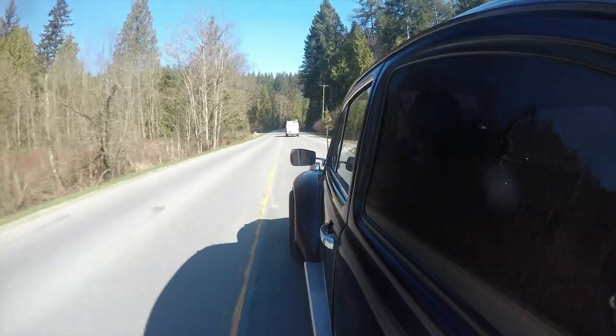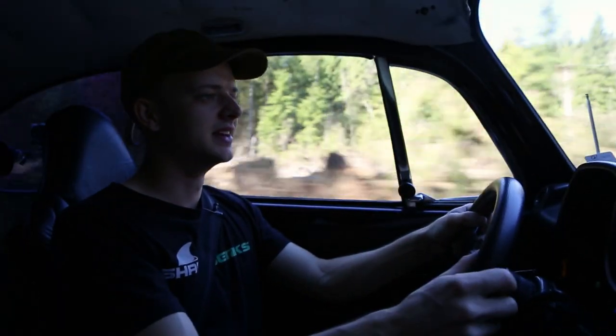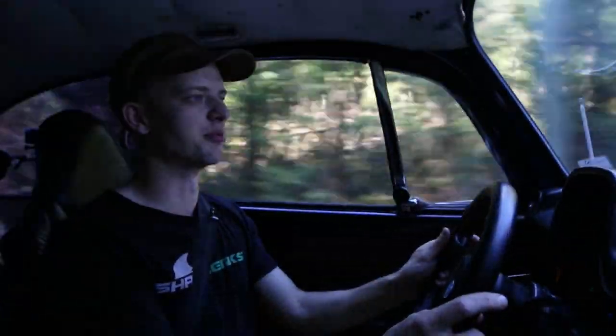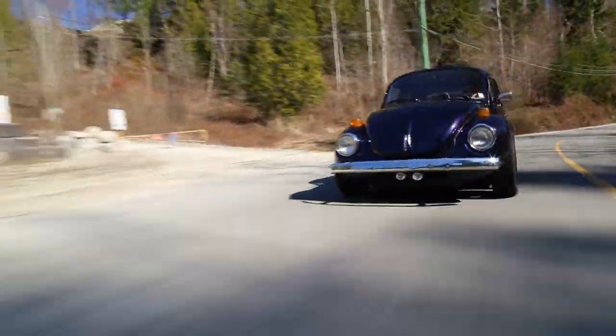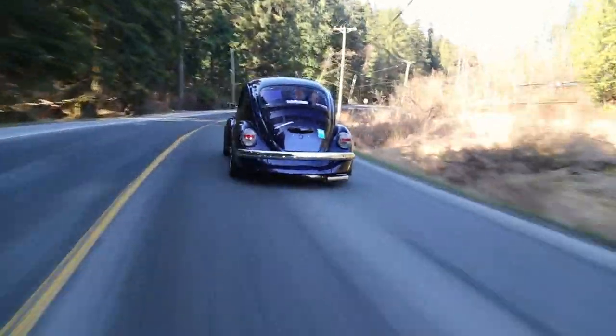I've never sat in a more uncomfortable vehicle — never in my life. But never in my life have I ever had so much joy in such an uncomfortable vehicle. Not a performance car — this is not a sports car. When I make these 911 jokes, this is like 10% of a 911.